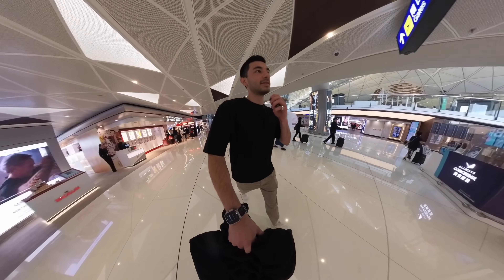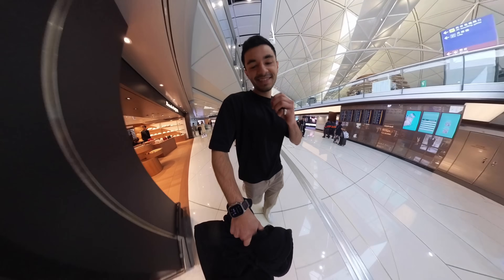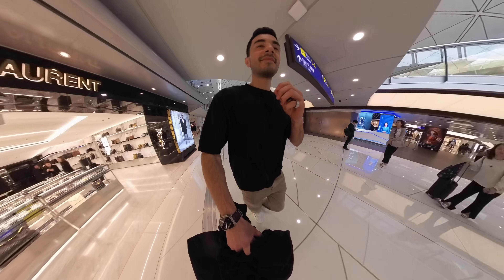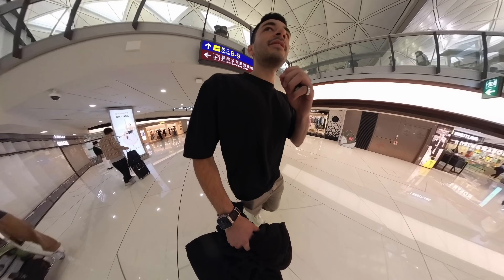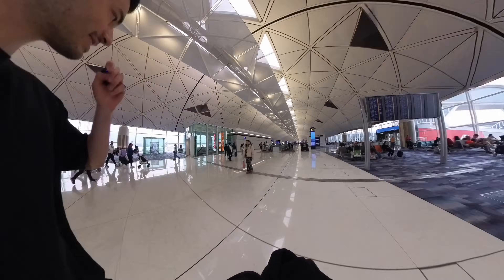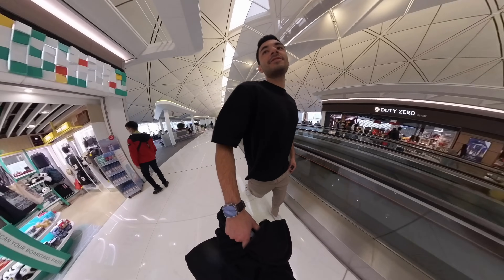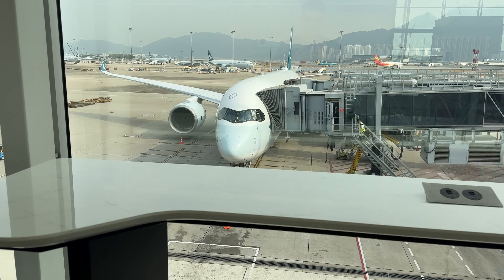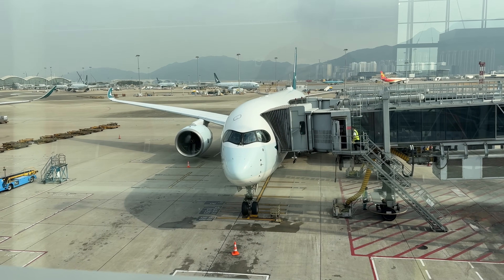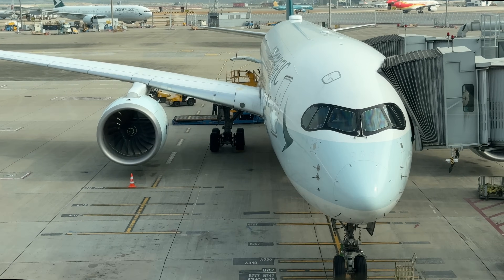So I spent way too long at the sky bridge thing, and then also had to go to the Qantas lounge and spent too long there. Now I've got like five minutes to get from gate one to gate 40. I think it's like a kilometer. Let's go for a little jog through Hong Kong airport. Alright, let's go board.